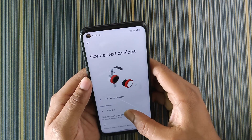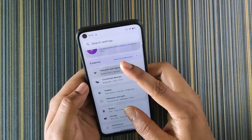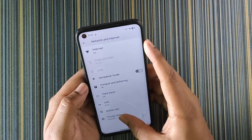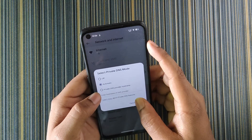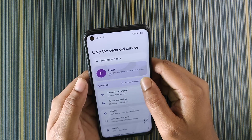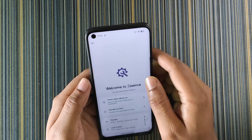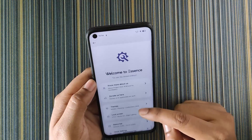In connected devices we get options to pair new devices. In network and internet we get private DNS, but there is no preset option — you have to set the DNS manually. Now let's get to the customization center, because Elixir OS is well known for its customizations and we get a lot of them.